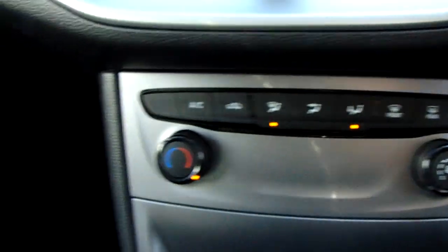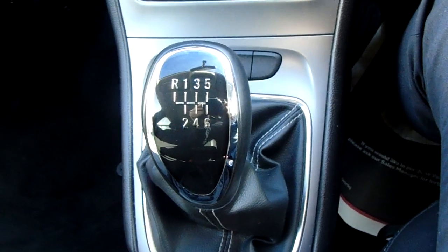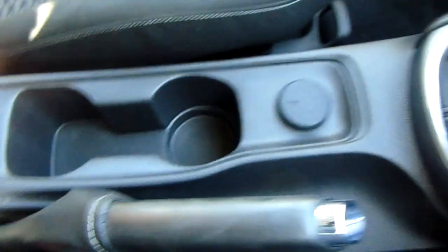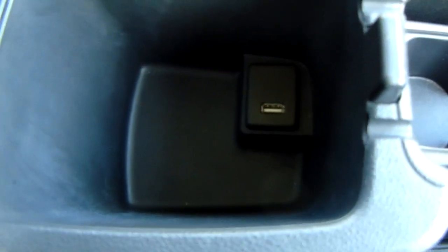A bit further down, we've got your heating and cooling along with the air conditioning. Being the 1.4 turbo model, we've got a six-speed manual. Additional storage and cup holders, and under the armrest you've also got a USB port.